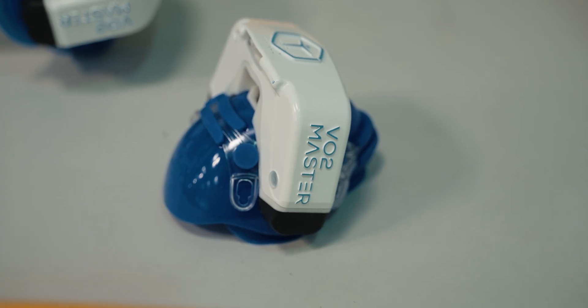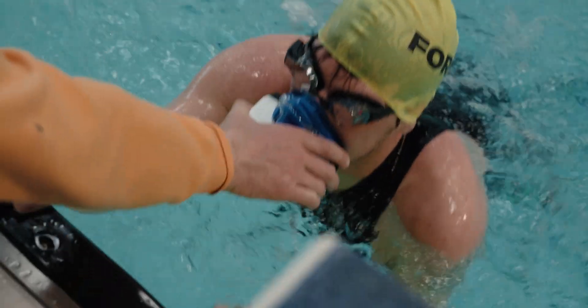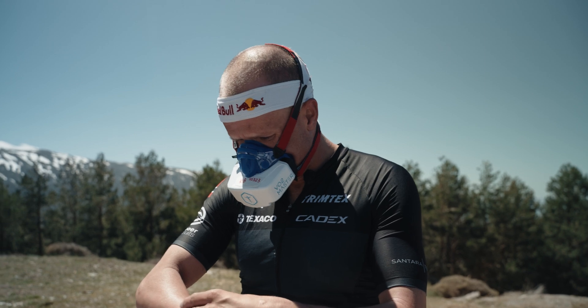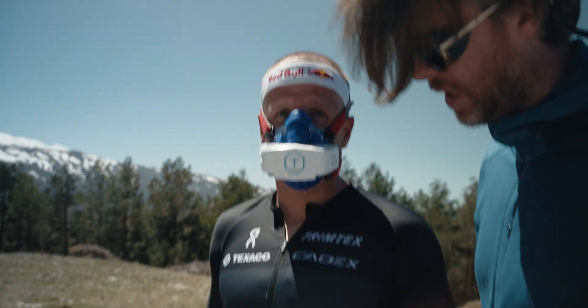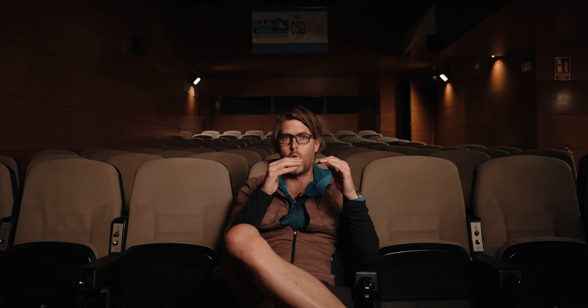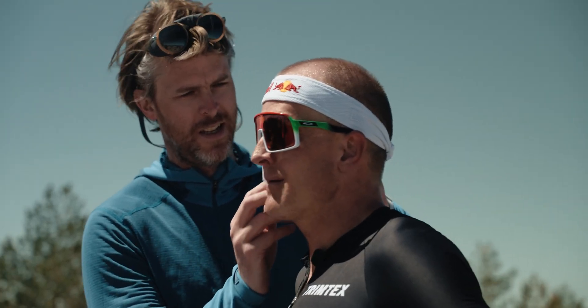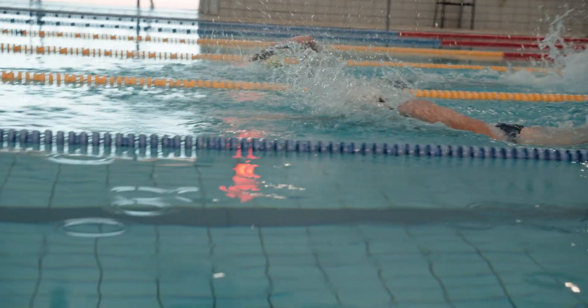What we need is a very strong aerobic engine that can last through the whole race. The VO2 Master is the only tool that truly gives us fairly direct insight into oxygen utilization. We look at what the oxygen consumption is at race power and at VO2 max, and then find that perfect balance to set them up for the best possible performance on race day.